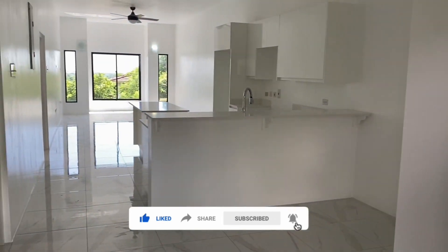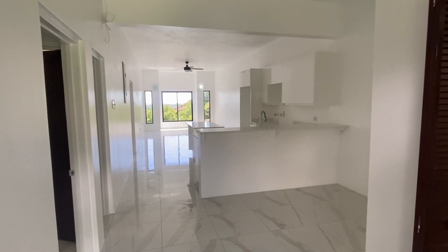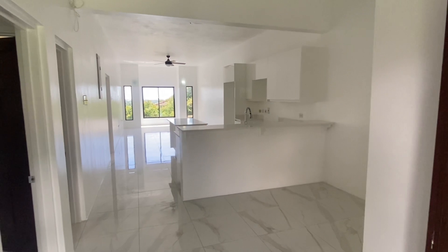Let's now take a look at the open concept living, dining and kitchen area.